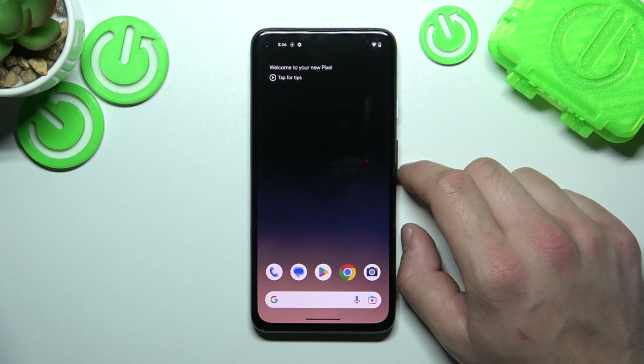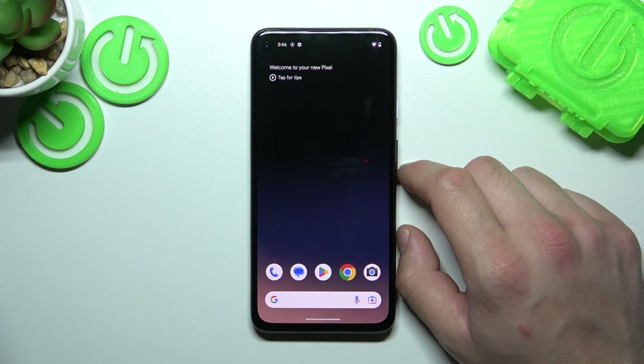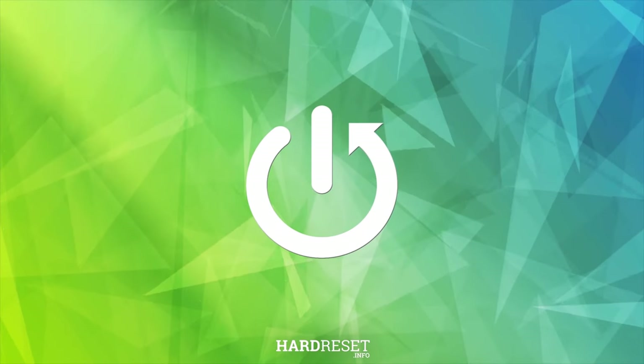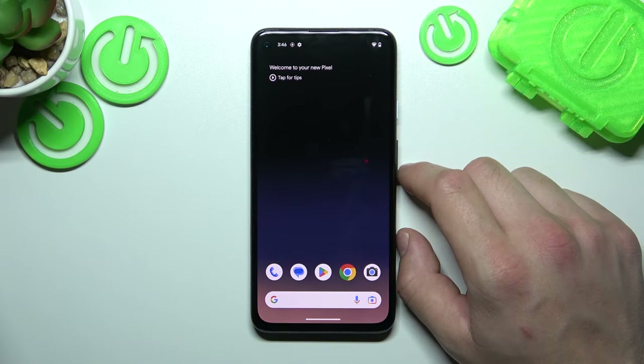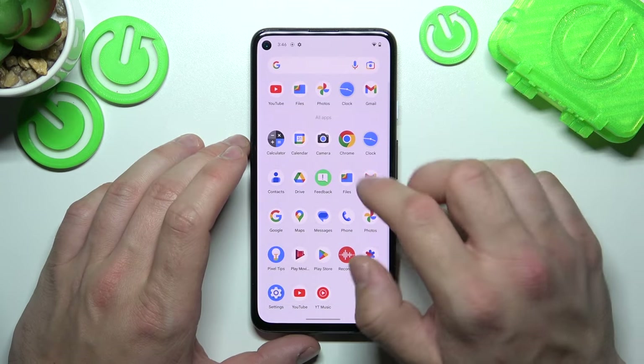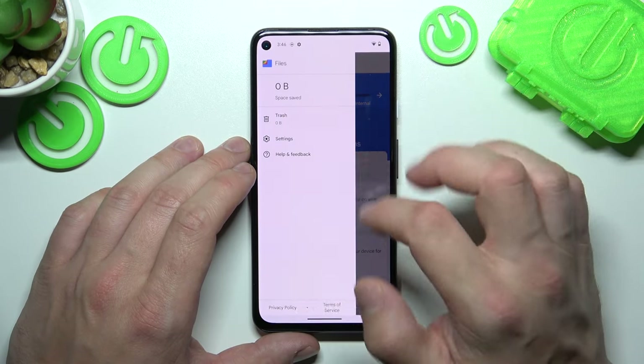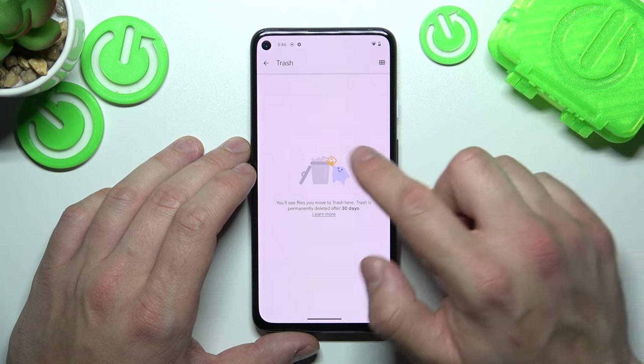In front of me I've got a smartphone with Android 14. In this video I'll show you how to find the recycle bin. Let's go to the Files app and enter the menu, go to Trash, and right here you'll find every file you've deleted.